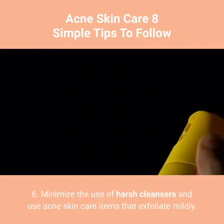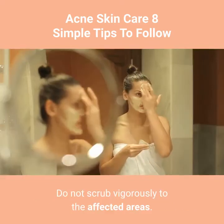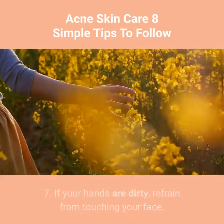Tip 6: Minimize the use of harsh cleansers and use acne skin care items that exfoliate mildly. Do not scrub vigorously on the affected areas. Tip 7: If your hands are dirty, refrain from touching your face.